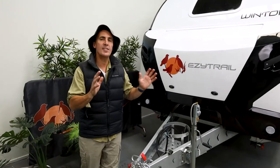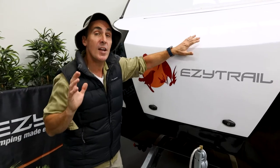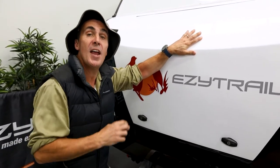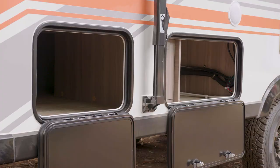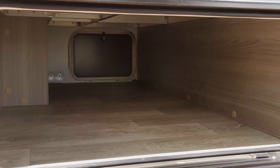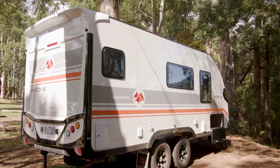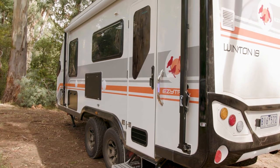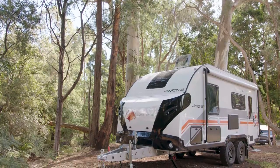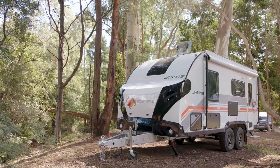The Winton 18R is an impressive looking van from the outside and it will look really good behind any tow vehicle, both on and off the road. There's also loads of storage all over the outside of the van, so you can pack plenty in when you head away. The body is made from high quality aluminium sandwich panels, which are tough and durable with excellent thermal properties, and coupled with the solid one-piece honeycomb floor, you've got yourself a truly dependable caravan structure.